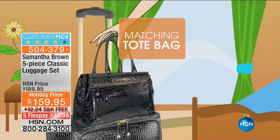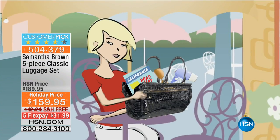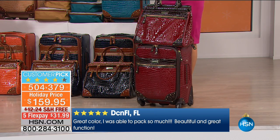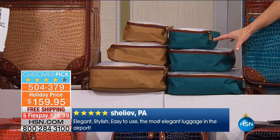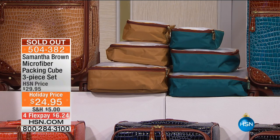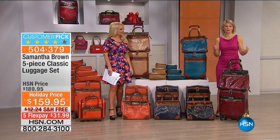The matching tote bag has some great new changes — already a favorite, it's about to become a phenomenon. The question was: how do you take the best-selling bag at HSN and make it even better? The answer: take two pieces, turn it into a five-piece set, upgrade the main features, and add an essential three-piece packing cube set — which, by the way, sold out on its own at $29.95 and then at the special price of $24. It's included with the set.